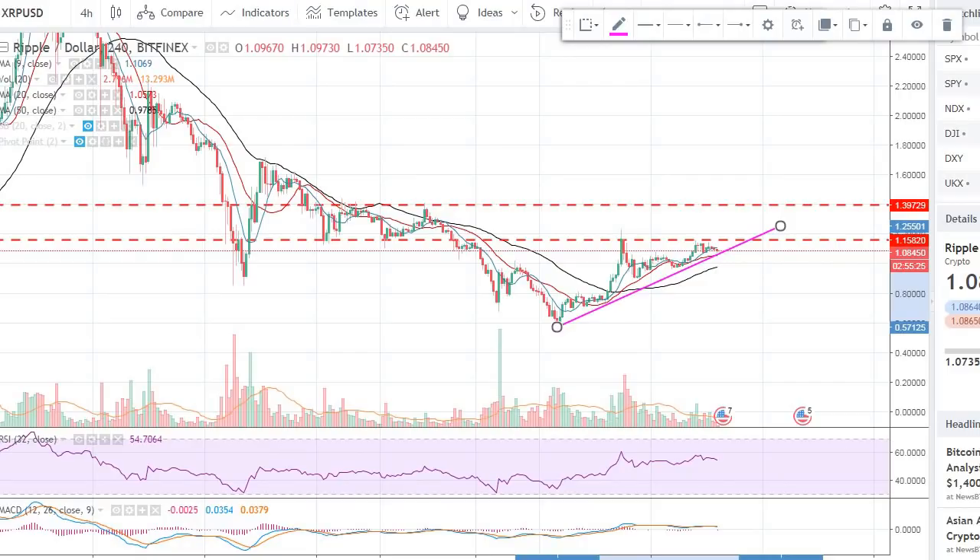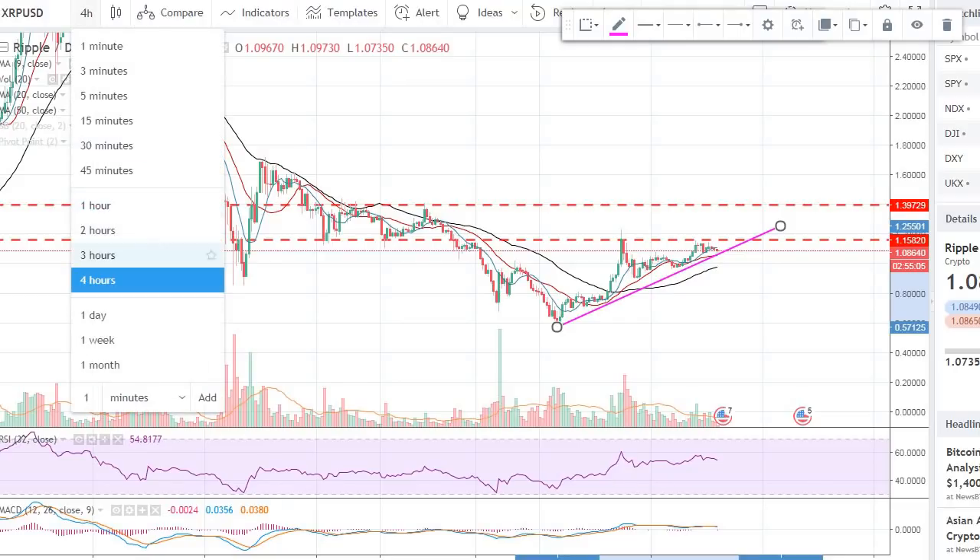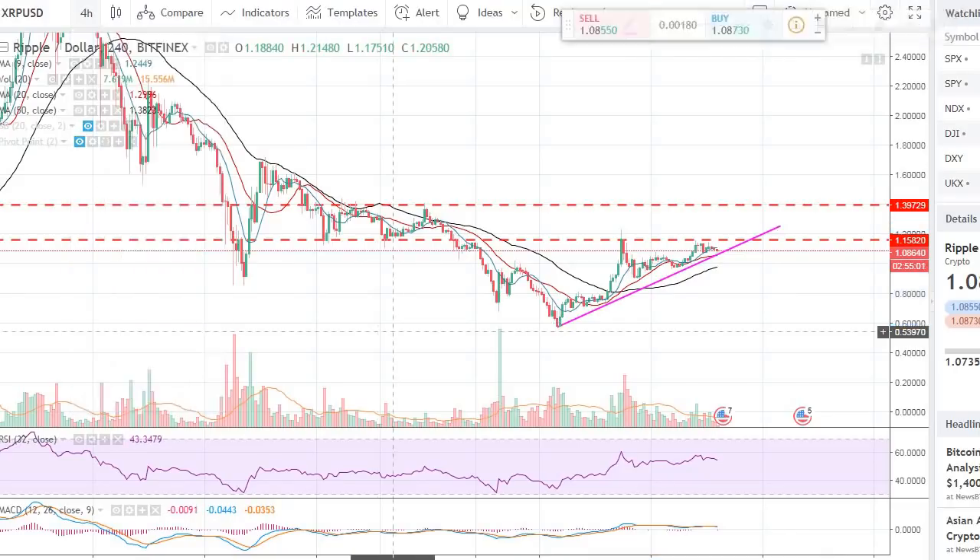Hey guys, welcome back to the channel, welcome back to Phantom Strategies. In this video I want to talk about XRP Ripple. We have been following Ripple for a while now, we made a few trades on Ripple that were quite profitable, and now we are finally getting back to Ripple again.